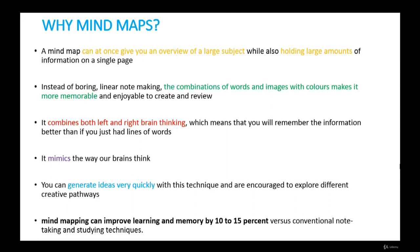You can generate ideas very quickly with this technique and are encouraged to explore different creative pathways. In one survey, executives who started using mind mapping said they were able to work significantly faster than before. Research also suggests mind mapping can improve learning and memory by 10 to 15 percent versus conventional note-taking and studying techniques.